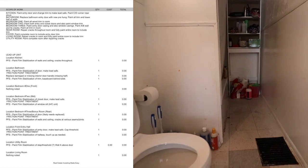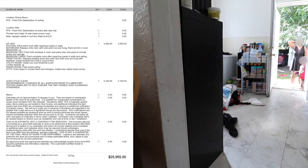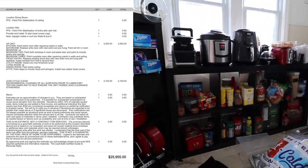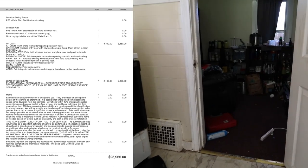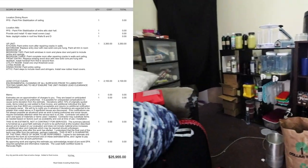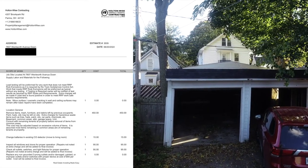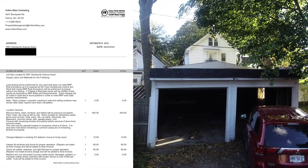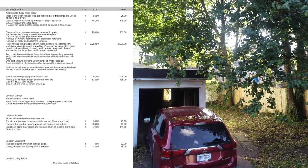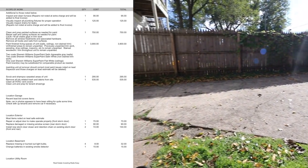Can we talk BRRRR, baby — Buy, Renovate, Rent, Refinance, Repeat? This is perfect for that strategy. What you're looking at is an actual line-by-line bid from Holton Wise, so we'll be able to get in there and do that work on your behalf. On top of that, you also got about $13k in unit turnover costs.